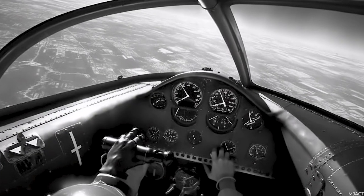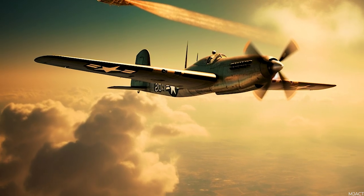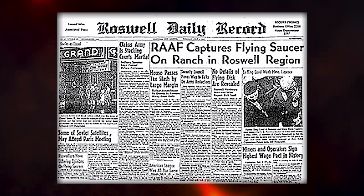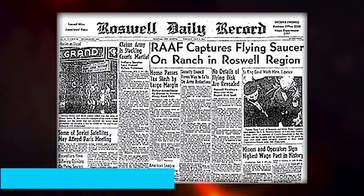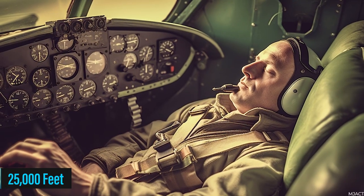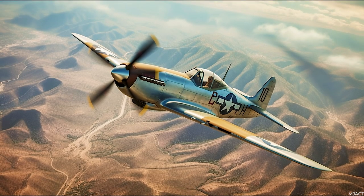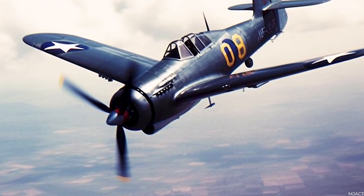Initial assessments by the Air Force suggested that Mantell had been chasing Venus, as a similar incident had occurred previously. However, meteorological records disproved this theory. Speculation ran wild, with some reporters suggesting that aliens had shot down Mantell due to feeling threatened — speculation fueled by the famous UFO crash at Roswell, New Mexico, which had occurred six months prior. Ultimately, Air Force investigators concluded that Mantell likely suffered from oxygen deprivation, causing him to pass out at around 25,000 feet, with his aircraft descending in a high-speed nosedive. This conclusion, however, did little in the way of facing facts.